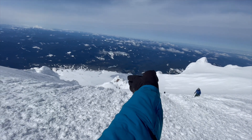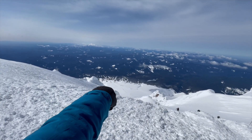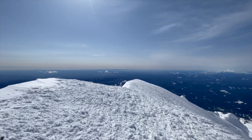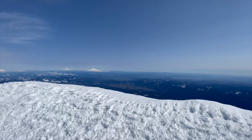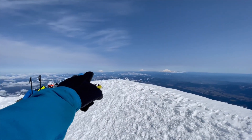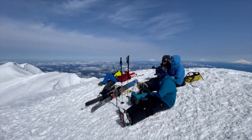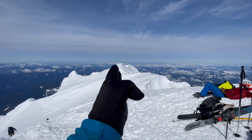So that's the Pearly Gates that we climbed up. Timberline Lodge where we parked is down there. We've got Mount Jefferson, The Sisters, Broken Top, Desert, Mt. Adams, Mount Rainier, St. Helens. My climbing group. And this is the catwalk over to the Old Chute.